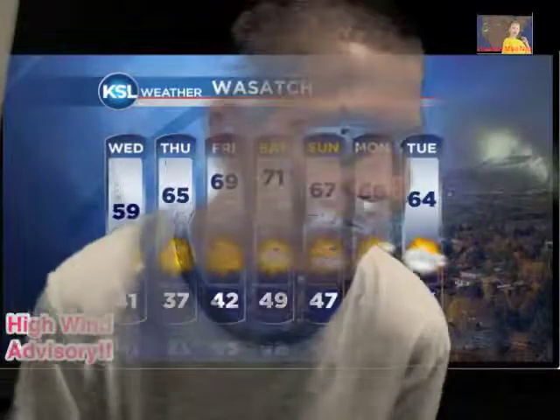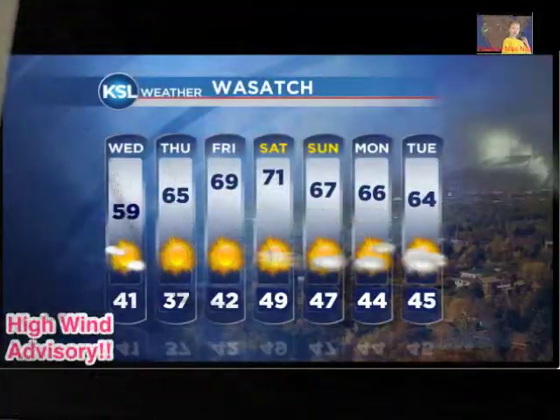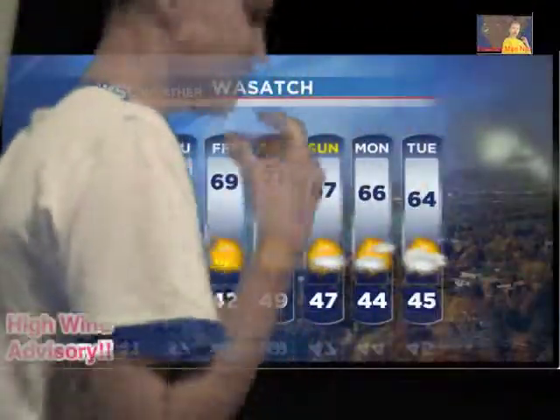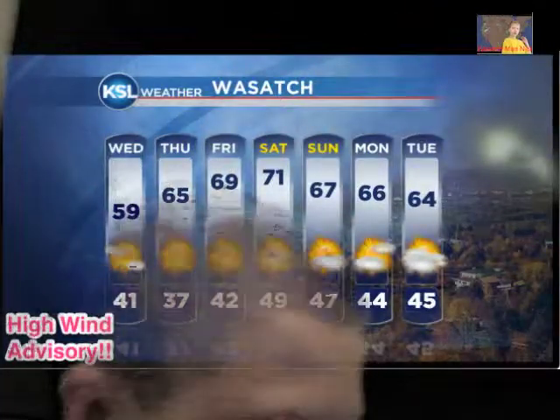I think that will be it for our ending. Sorry I didn't show you the current temps — we'll have to do that next time. Thank you for watching. Oh, I forgot to give you the Wasatch weather. Here we go, let me give you that.